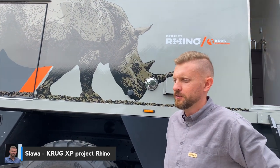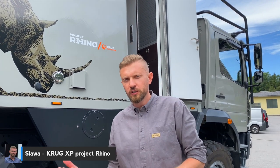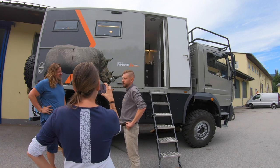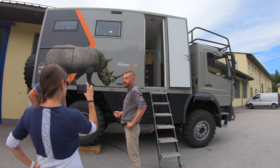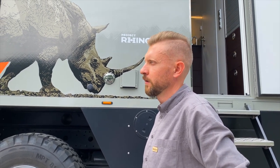Wir haben uns zum Ziel gesetzt, ein Fahrzeug zu bauen, was für Anfänger gut geeignet ist und den Einstieg in die Offroad-Szene erleichtern soll. Wir möchten damit gerade auch junge Leute erreichen, aber auch diejenigen, die schon im etwas fortgeschrittenen Alter sind und sich nicht mehr trauen, einen LKW-Führerschein zu machen. Mit dem alten PKW-Führerschein könnte man das Fahrzeug fahren, weil wir uns das Ziel gesetzt haben, unter 7,5 Tonnen zu bleiben.